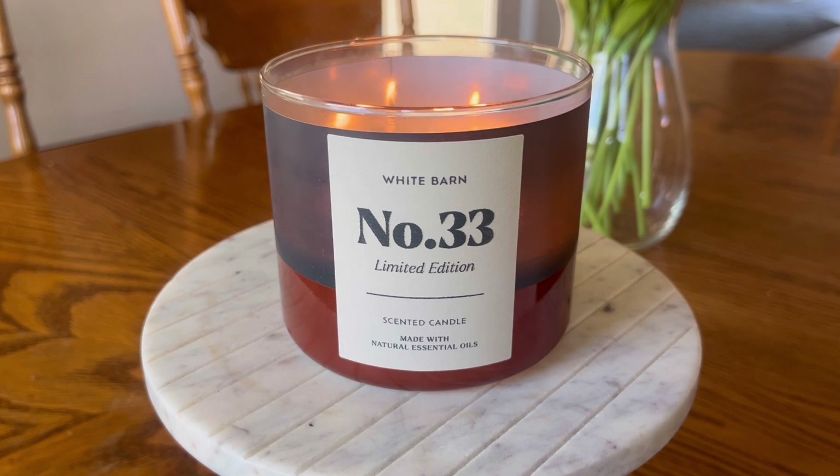The performance of a candle will definitely vary with the use of a hurricane and also where I am burning it in my house, which is why I'm saying this is going to be about a six and a half to seven. When I burned this candle in a hurricane in my master bedroom — which has lower ceilings and is obviously a smaller room — it was a little strong, to be honest. But when I moved it out into my living room, it seemed to be just perfect.